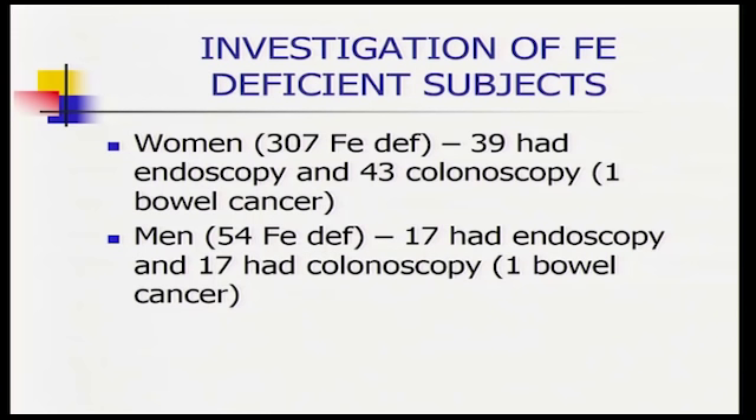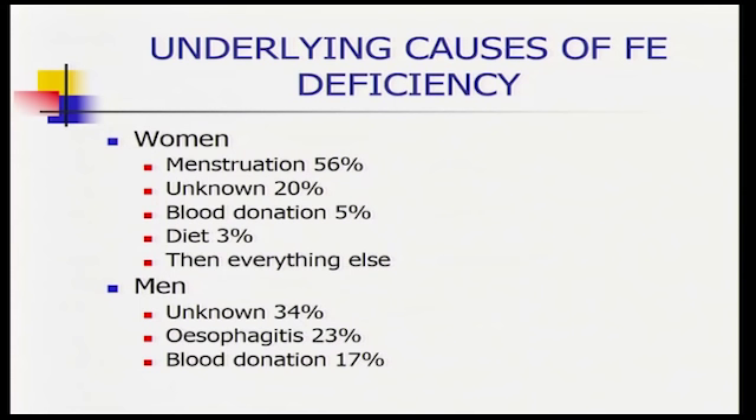Don't assume somebody else will treat iron deficiency. I often see patients come for a colonoscopy because of iron deficiency anaemia, looking pale and run down, yet they haven't been treated. If you treat the iron deficiency, patients will tolerate procedures better because they're no longer anaemic. Looking at Busselton data on investigations for iron deficiency anaemia, not as many people as you'd expect were actually investigated — so the question is whether we investigate people properly.